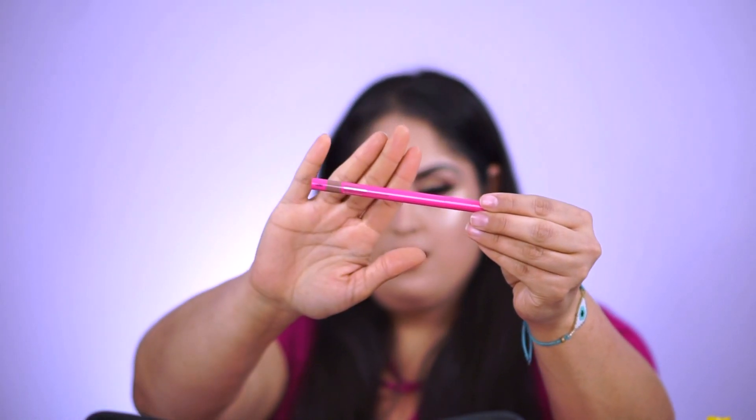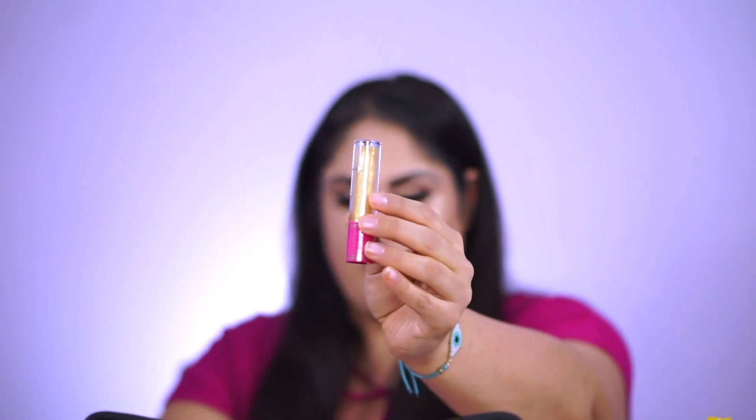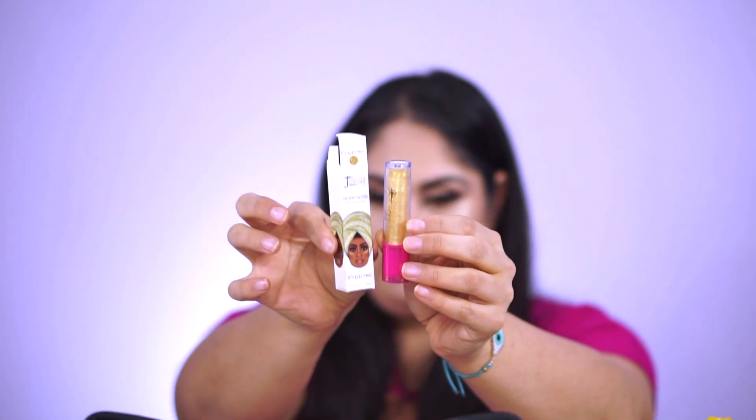I also paired it with the Luxe Liner in Sweet Nothing — that liner really complemented it well. Then I topped it with a gloss. I'm not a gloss girl, but Juvia's Place has made me a believer in the nude liner, lipstick, and gloss combo. I'm usually a bold, dark lipstick girl, but this converted me. The gloss is the It's Electric lip gloss.